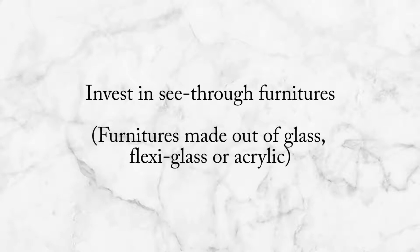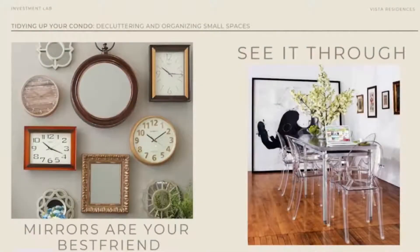In relation to that, we can also invest in some see-through furniture pieces — furniture made of glass, plexiglass, acrylic, or any see-through materials that create an illusion of space with fewer visual breaks. If you notice in the photo, we don't immediately notice the chair and the table. We notice the white wall and the artwork, because our eyes pass right through the furniture itself because it's see-through.